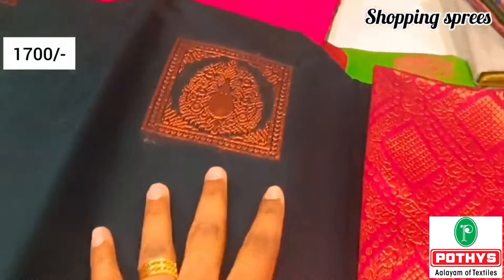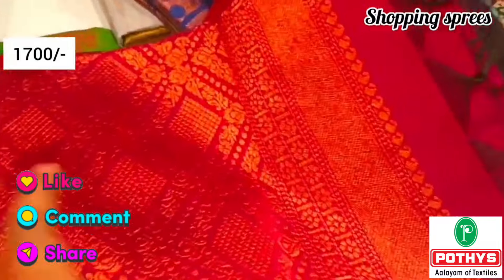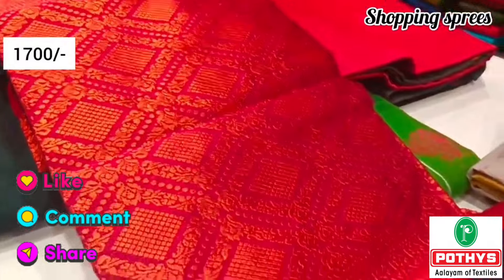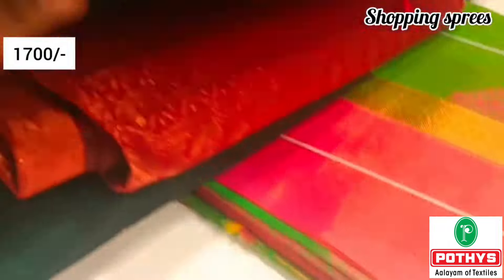Friends, I'm telling you the price range — these are MRP prices, and we have a nice offer here. If you want to purchase, please look at the details. The contact number and address are listed in my description.